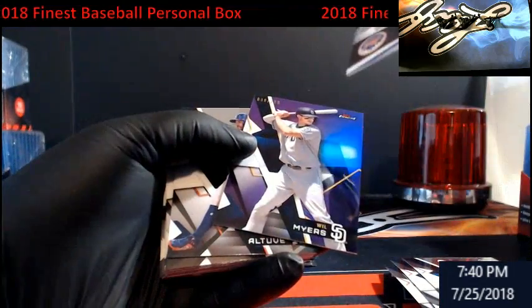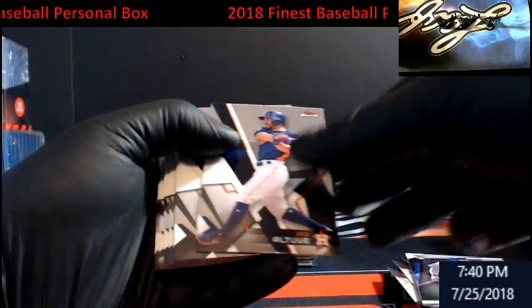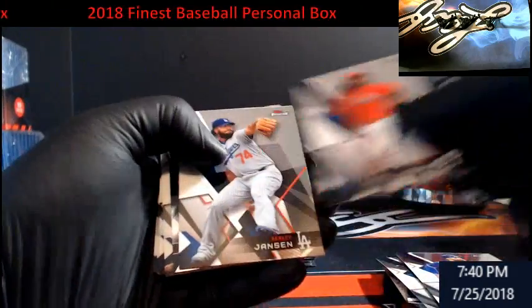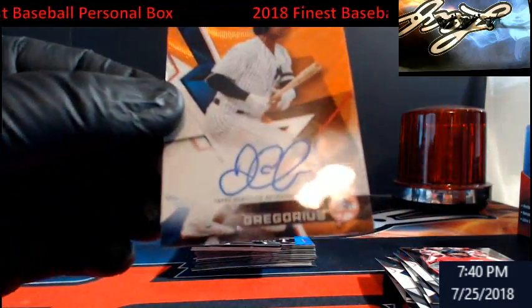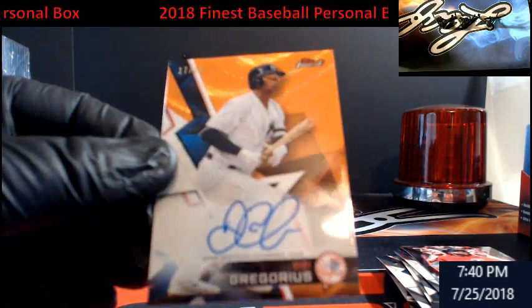Dominic Smith... Will Myers — there's a purple out of 250. Oh... oh, this is nice! DD Gregorius orange out of 25!